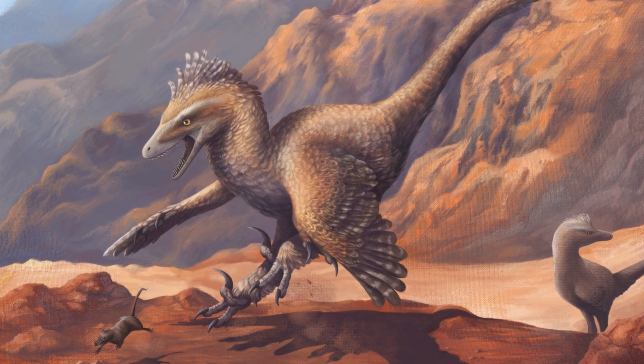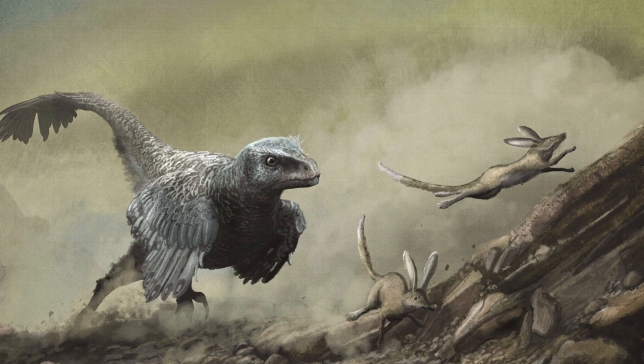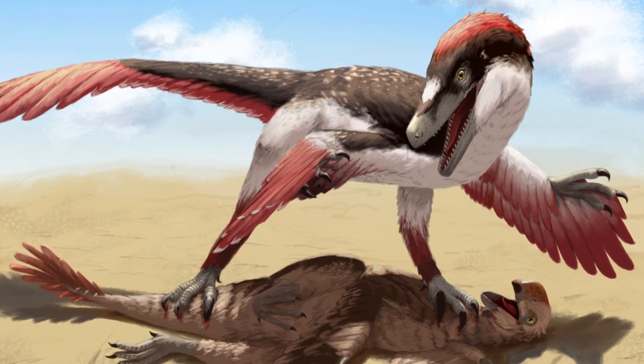Fast, deadly, and cunning. Velociraptor is one of the most feared predators to ever walk the earth. Or at least, that's what the movies would have led us to believe. But the real Velociraptor may surprise you.